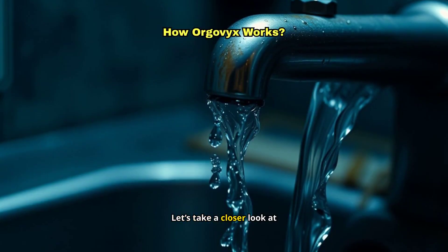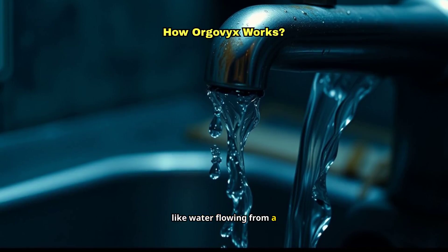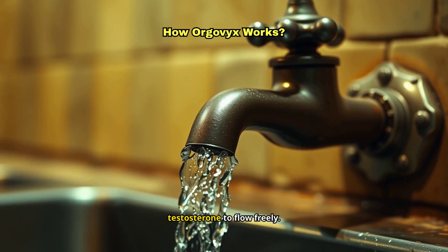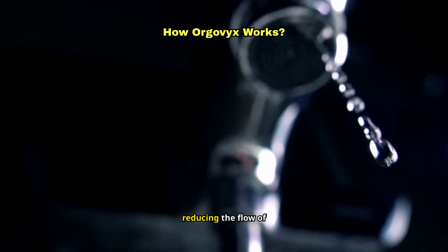Let's take a closer look at how Orgovix works. Imagine your body producing testosterone like water flowing from a faucet. Without Orgovix, this faucet is wide open, allowing testosterone to flow freely. When you take Orgovix, it's like turning that faucet almost off, dramatically reducing the flow of testosterone.